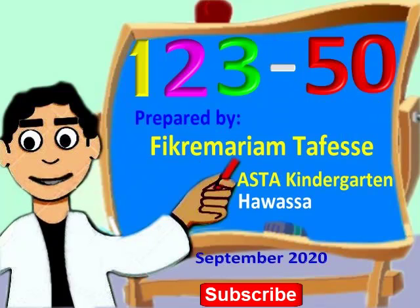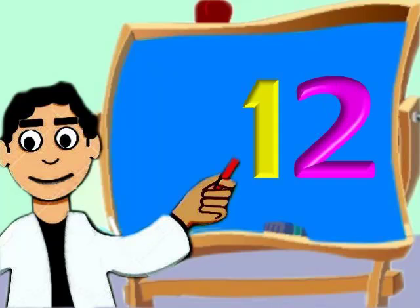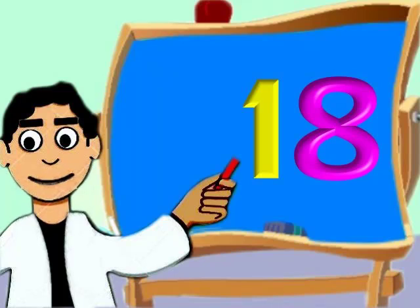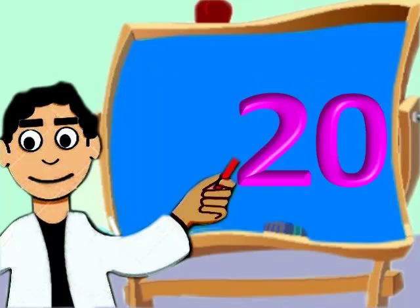Hey, are you following the lesson? Very good. 11, 12, 13, 14, 15, 16, 17, 18, 19, 20.